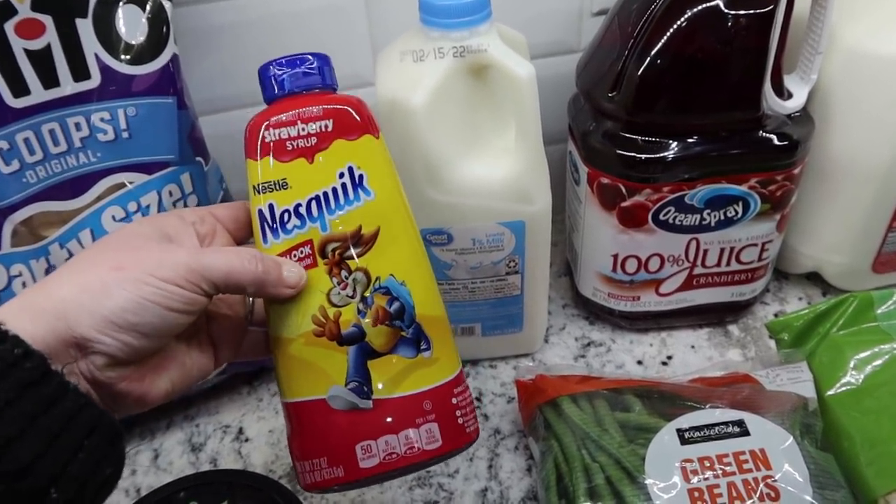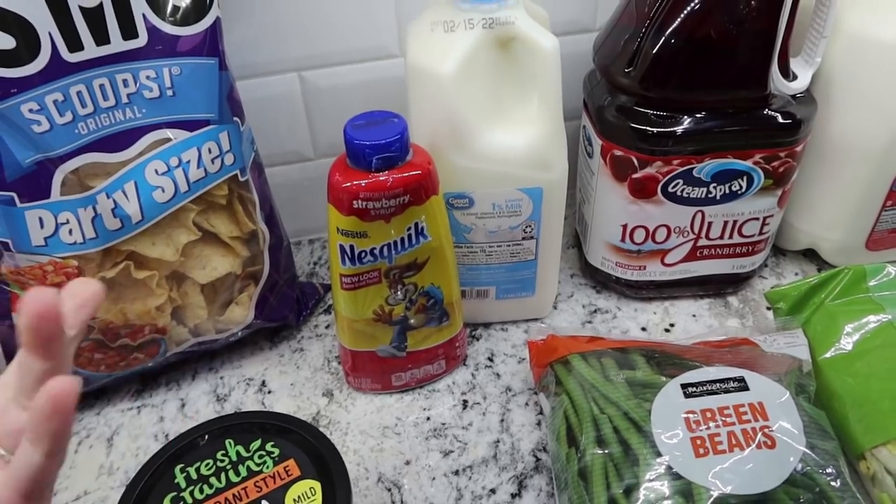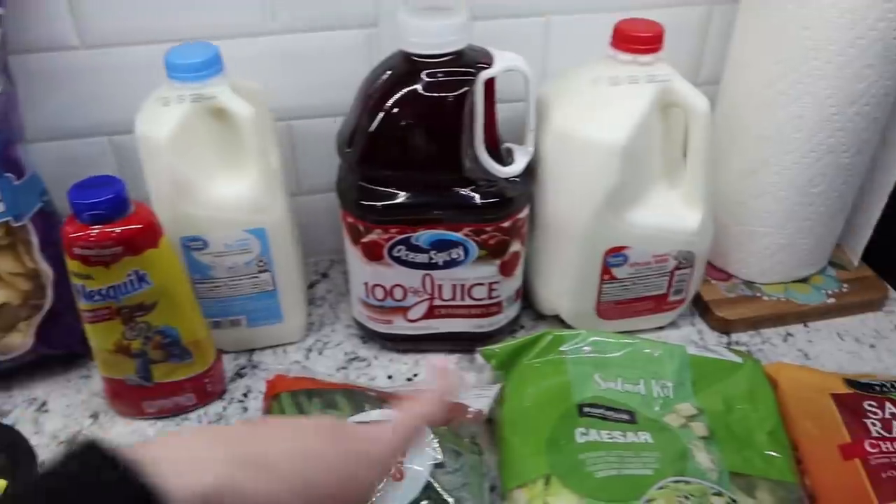So this is just a strawberry Nesquik syrup. If you guys didn't know what this is, it's just like that Hershey syrup that I pick up. You just add it to milk and it makes your milk into strawberry milk.